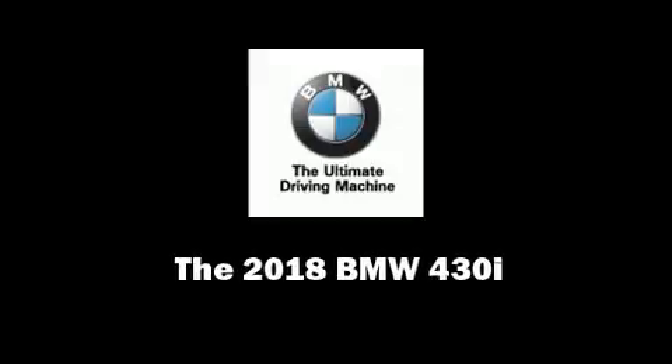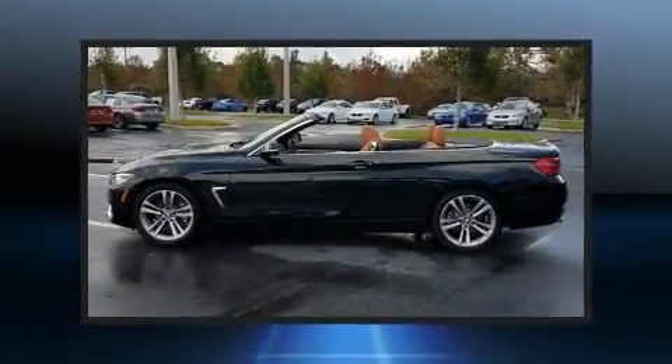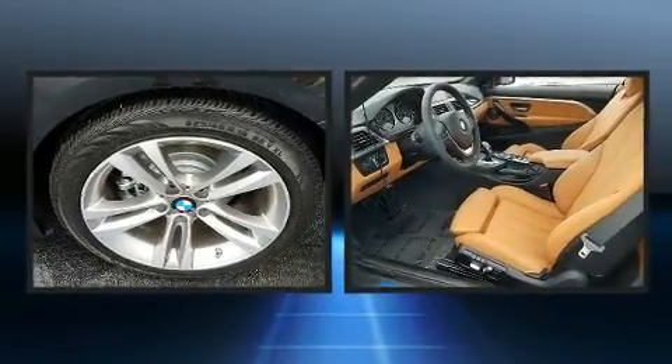Discerning drivers will appreciate the 2018 BMW 430i. This two-door, four-passenger convertible stands out among competitors in its class.